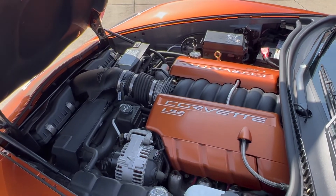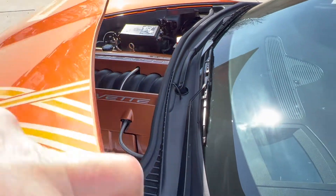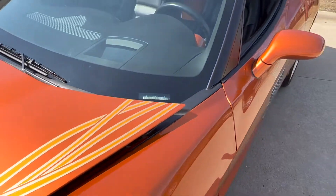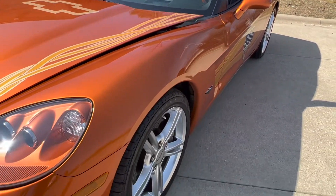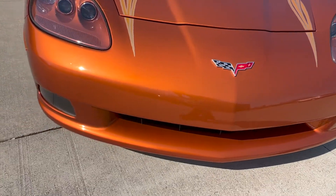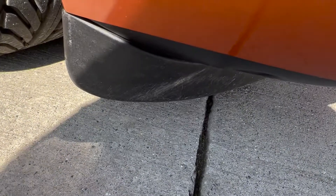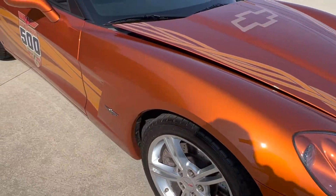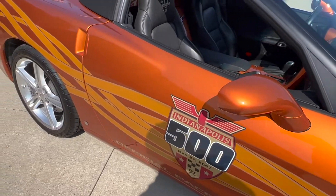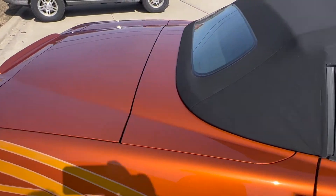Really nice and detailed throughout. It was a senior owned vehicle — he really took good care of it, it's always been garage kept. A few little scuffs on the lower, very common. Glass is all in nice shape, no stone chips.